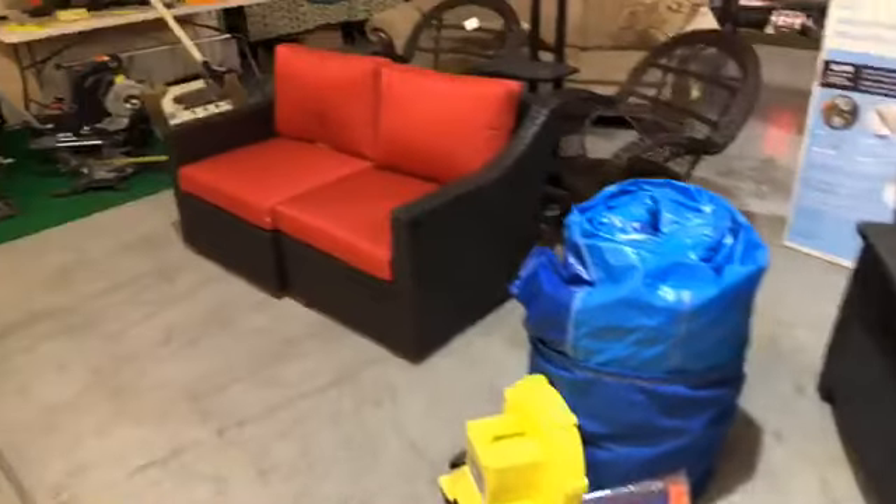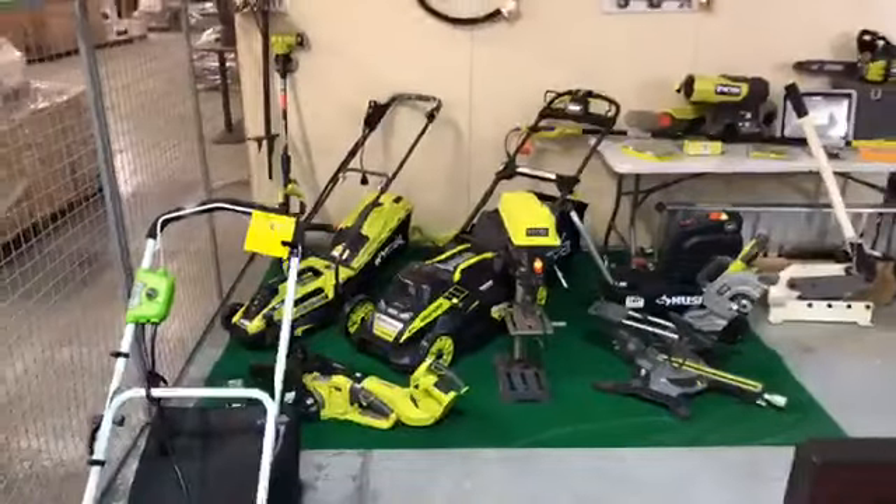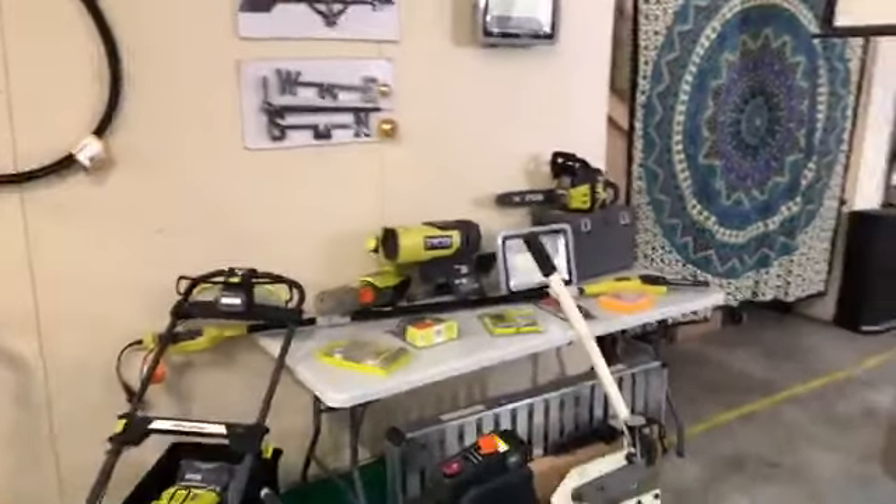Got a big bounce house here. Got a little outdoor sectional. Got a Ryobi lawn and garden section — lawnmowers, blowers, chainsaws, saws, drill press, compressor, blowers.